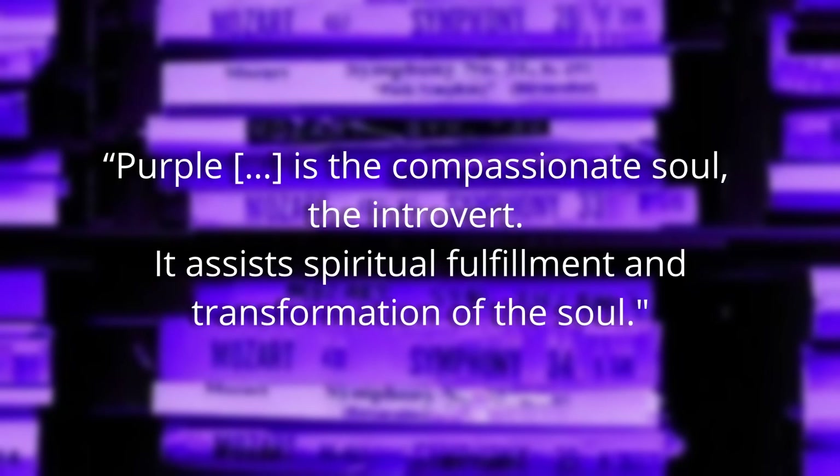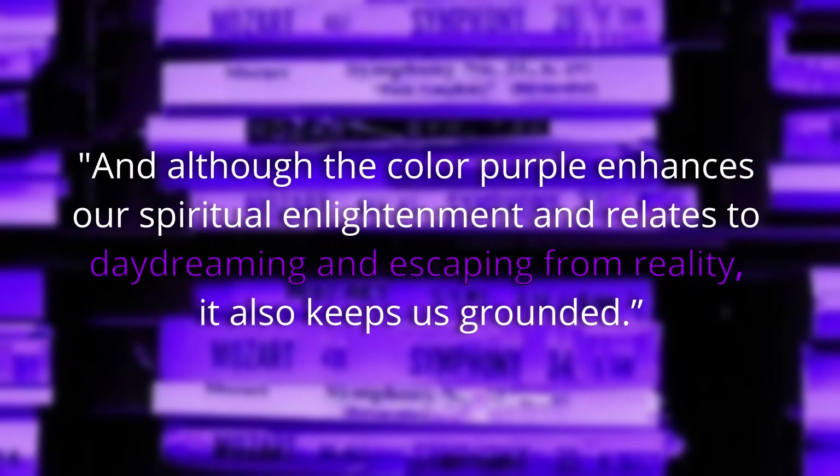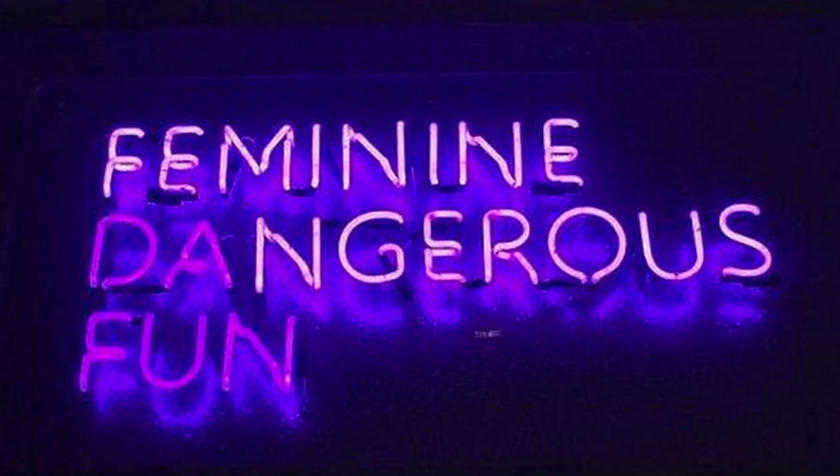An interesting take on purple also comes from an article on color theory: purple is the compassionate soul, the introvert. It assists in spiritual fulfillment and transformation of the soul. Although the color purple enhances our spiritual enlightenment and relates to daydreaming and escaping from reality, it also keeps us grounded. This reaffirms what we see in the aesthetic — the rejection of social norms and the attempt of escaping reality. Purple, seen as a cousin color of pink, is often associated with floral themes and femininity. But purple can also be seen as the corruption of pink, subverting girlhood and girliness — it's the color of tainted love.